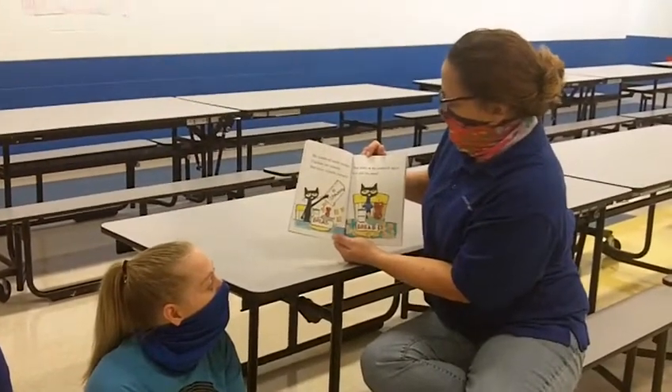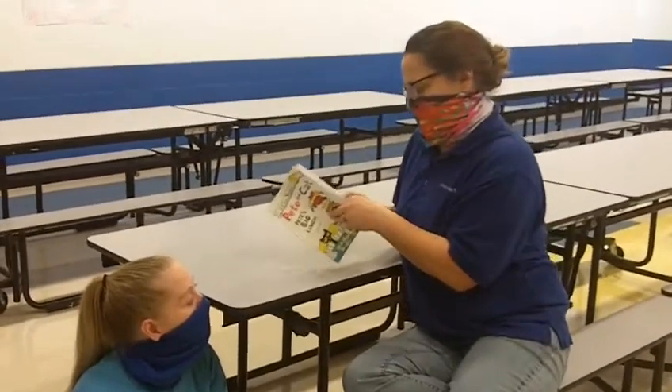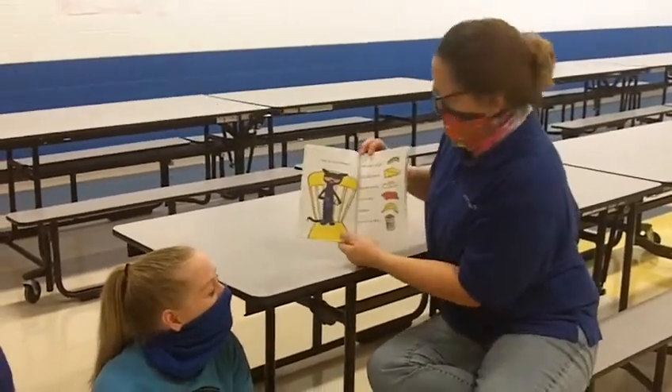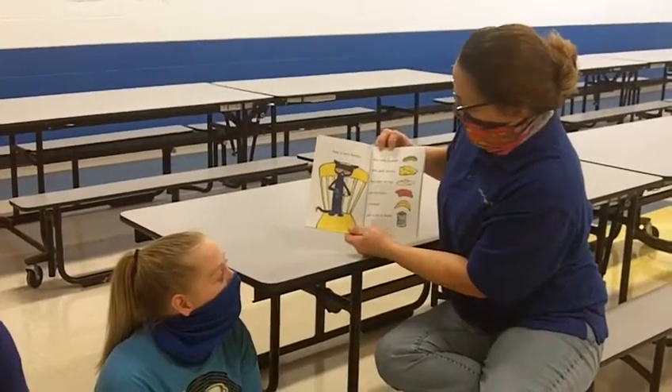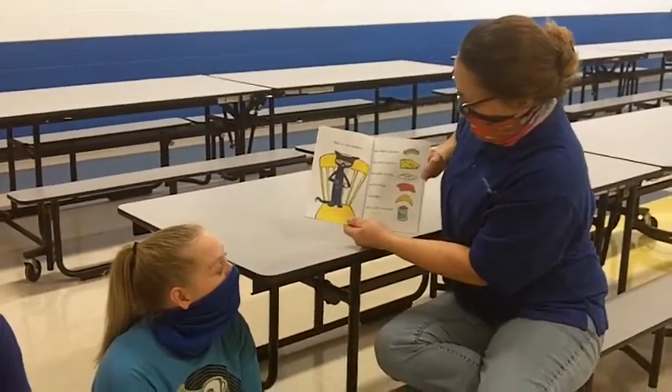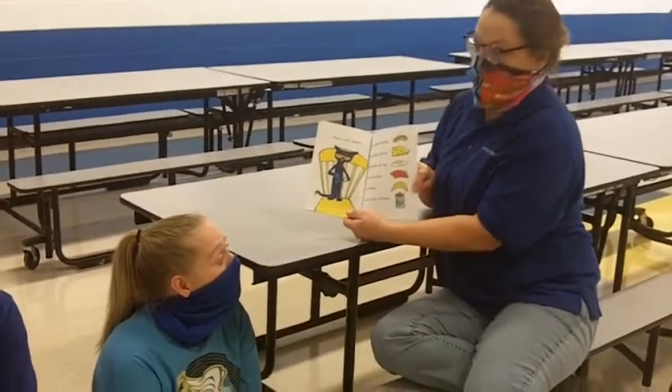Pete looks at his sandwich again. It is still too small. Pete is very hungry. Pete adds a pickle. Pete adds cheese. Pete adds an egg. Two hot dogs, a banana, and a can of beans.